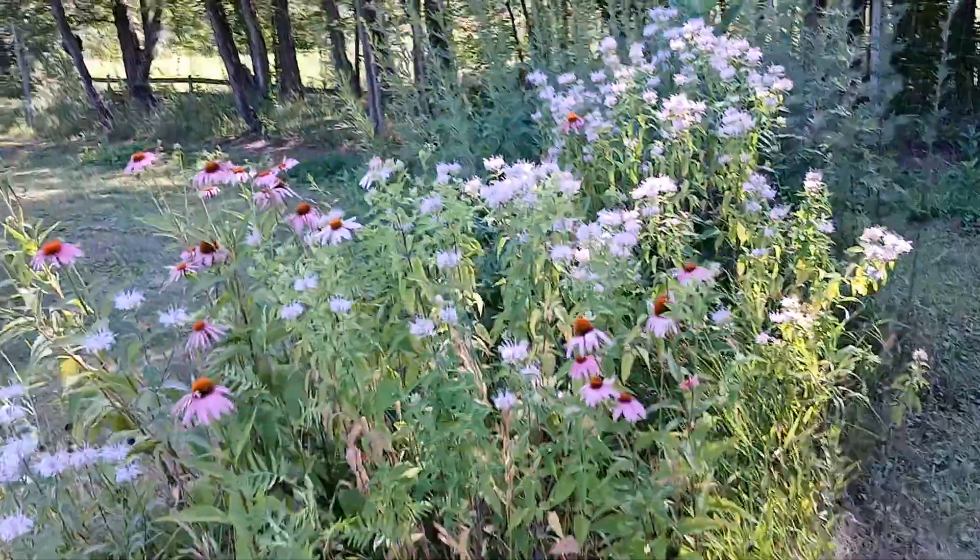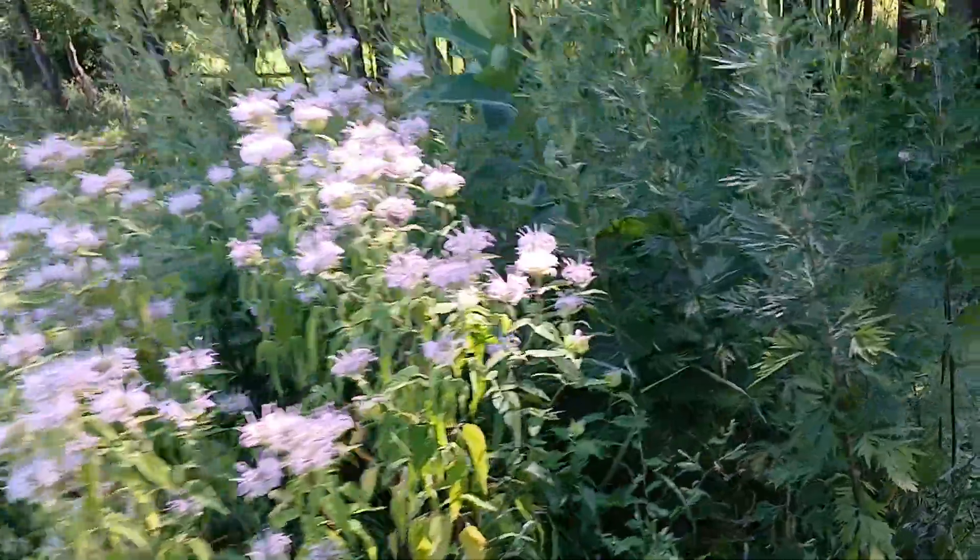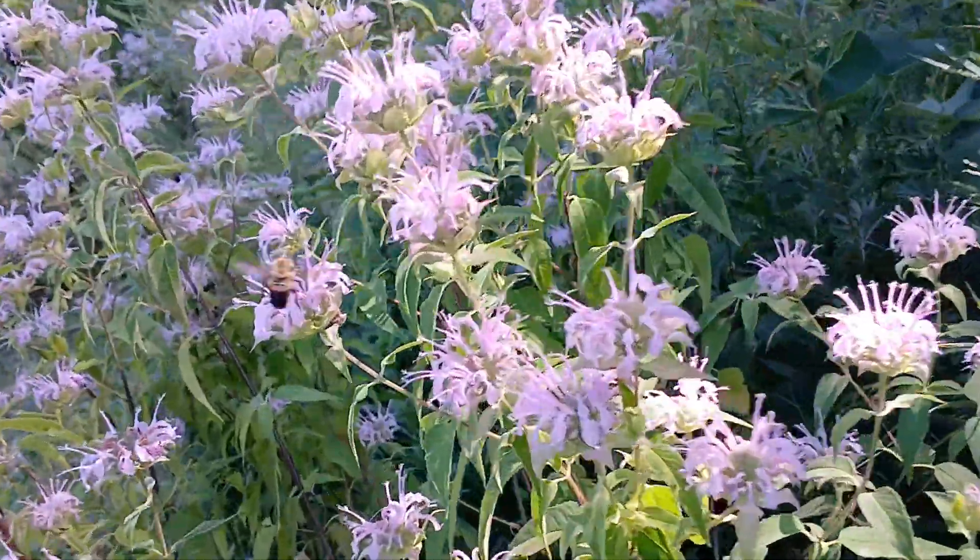Look at that. That is amazing colors here. This is a pollinator garden, everybody. Look at the bees. Love it.